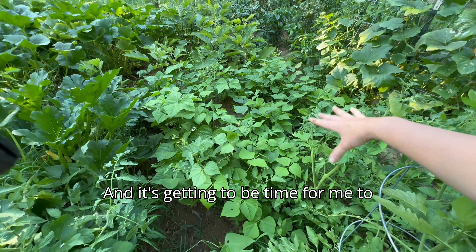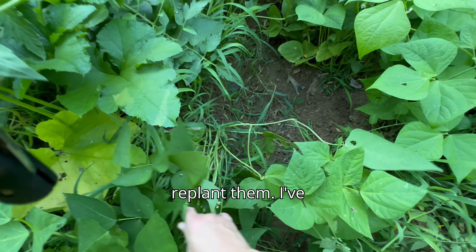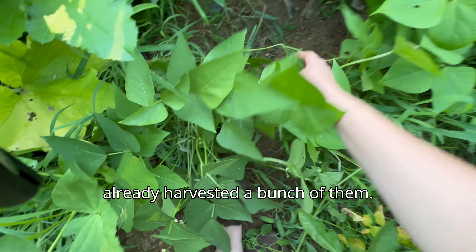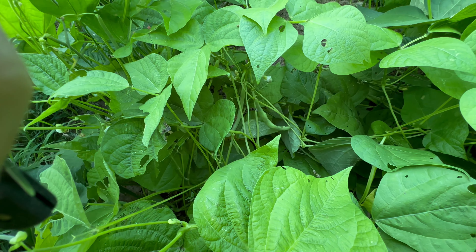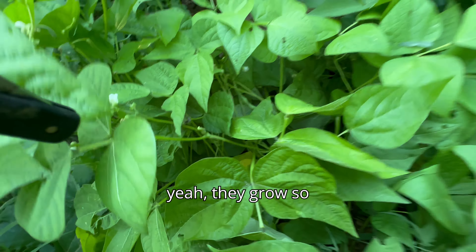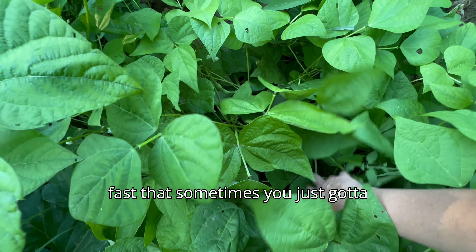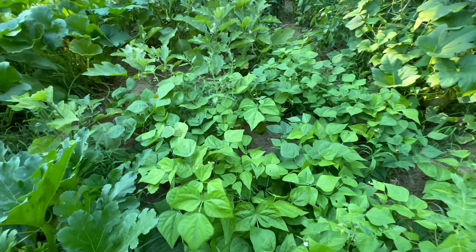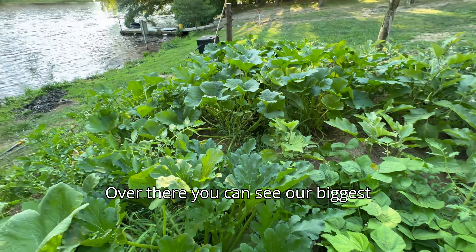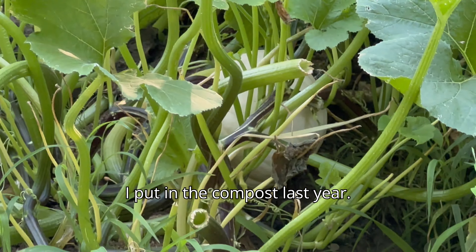All these little cherry tomatoes. Some of these plants are as tall as I am. Down that whole line we did not plant any of them, and those ones over there — they all planted themselves, which is great.